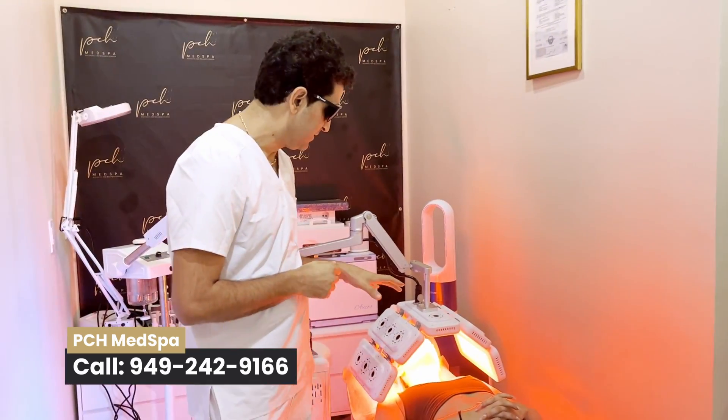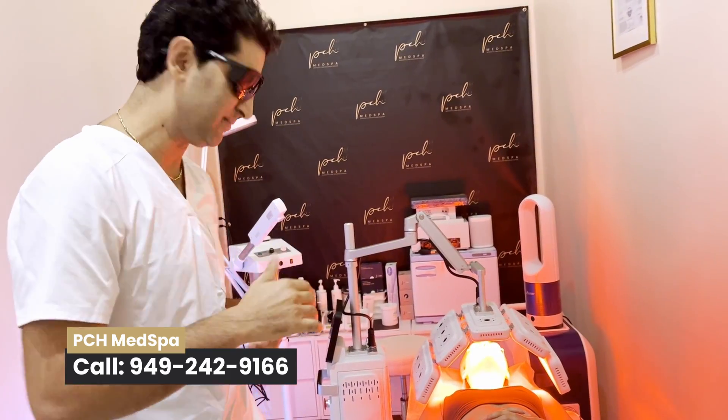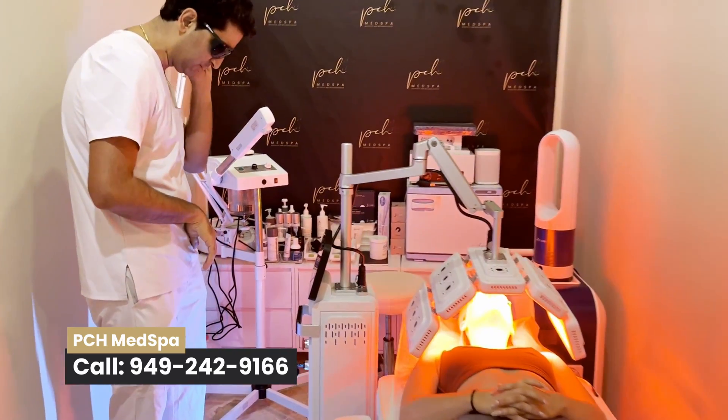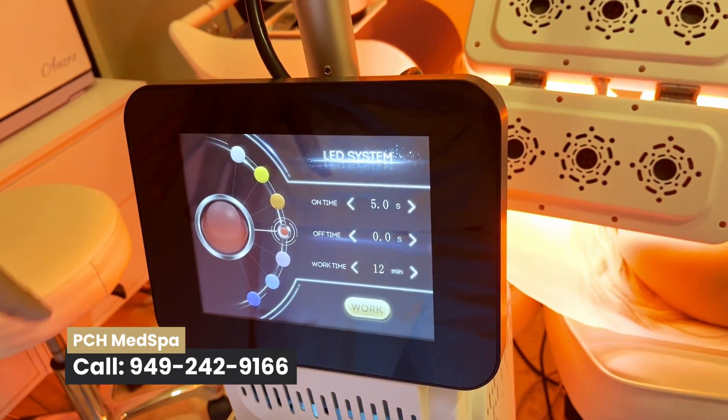This red light has a penetration of 630 to 690 nanometers, so it goes to a deeper plane. With this machine that we have, we also have multiple settings — come here Corey and show the settings. We have orange light, blue, and white.